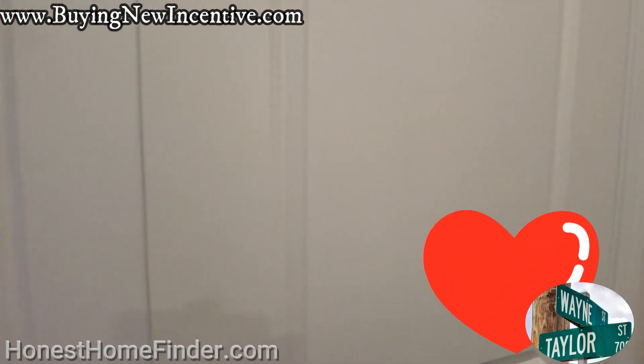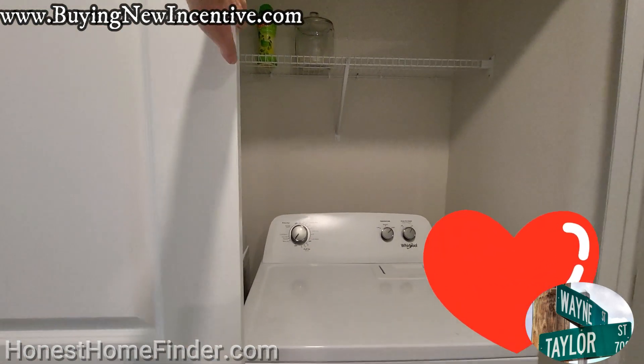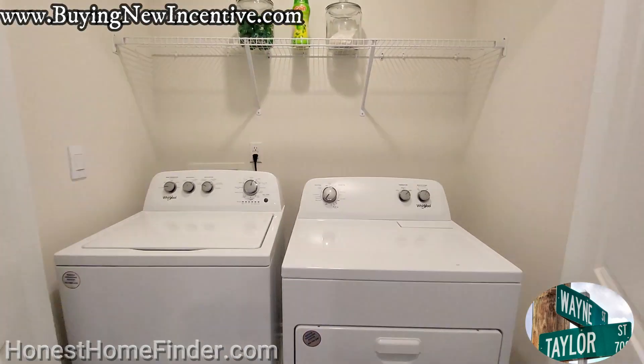Hey folks, it would be really cool right about now if you could subscribe or like, but either way, I appreciate you watching.